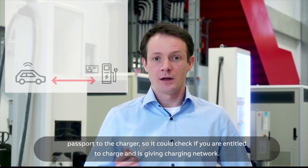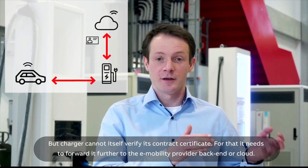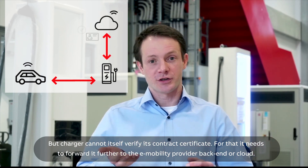So the charger can check if you're entitled to charge on this given charging network. But the charger cannot itself verify the contract certificate — for that, it needs to forward it further to the e-mobility provider backend, or cloud if you want.